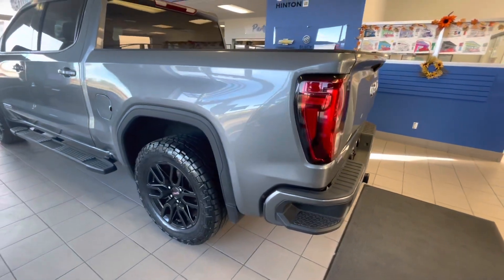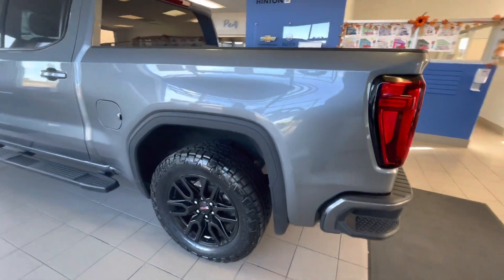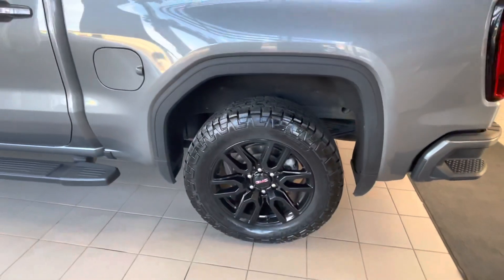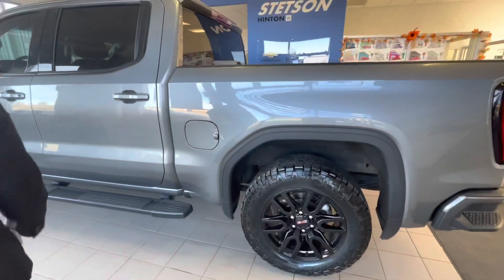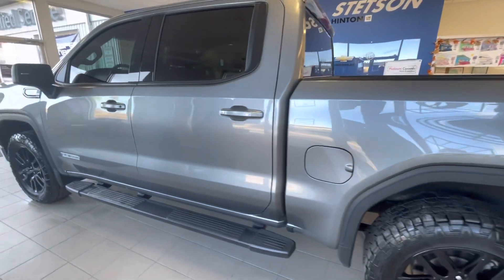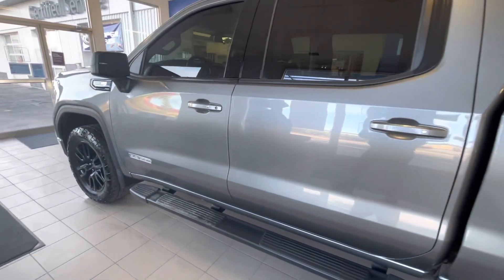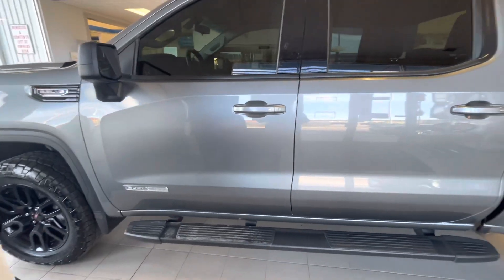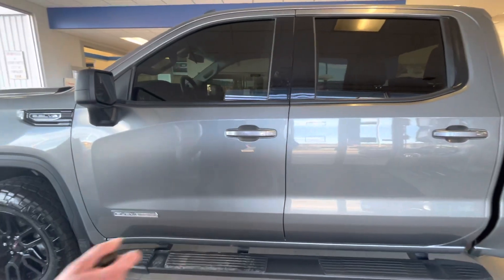Coming around to the driver side now, we're looking at our back tire and rim setup — once again a 20-inch on beautiful high gloss black aluminum. The driver side also has matching mud flaps and running boards down below, and as mentioned before, the Elevation edition has painted door handles.